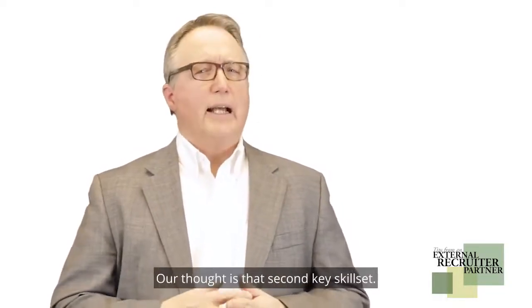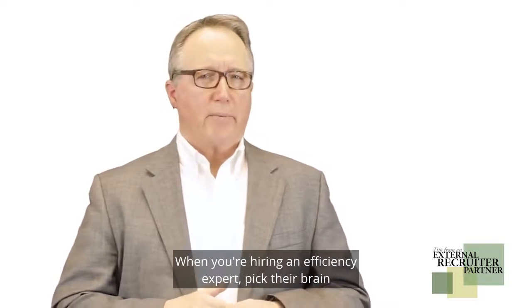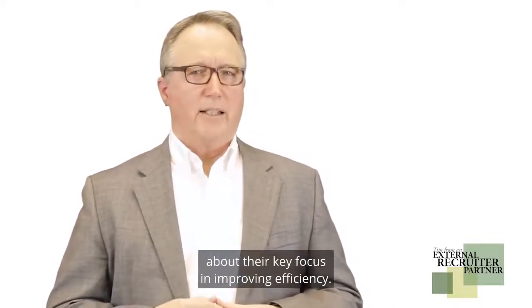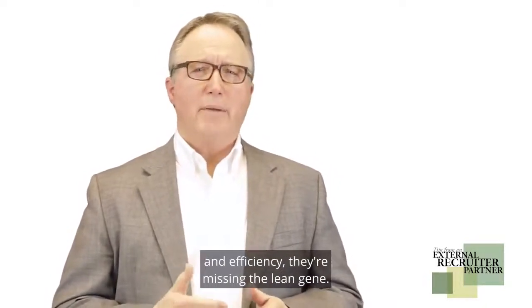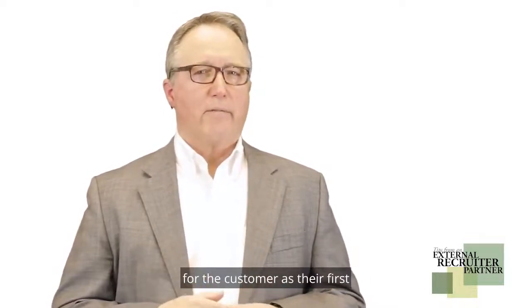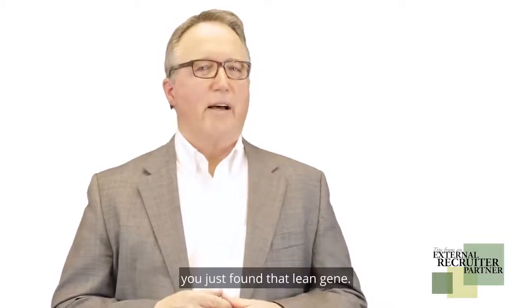Our thought is that for the second key skill set, when you're hiring an efficiency expert, pick their brain about their key focus in improving efficiency. If their point of reference is simply to improve quality and efficiency, they're missing the lean gene. If you think, how can we create value for the customer? — as their first reference point of an efficiency conversation — you just found that lean gene.